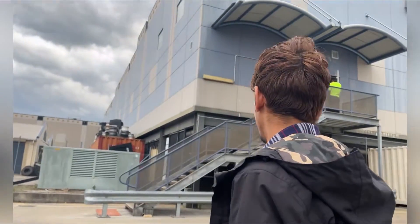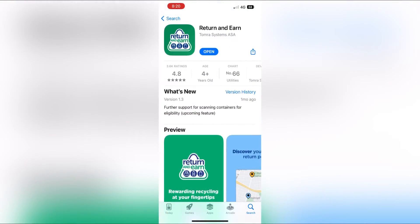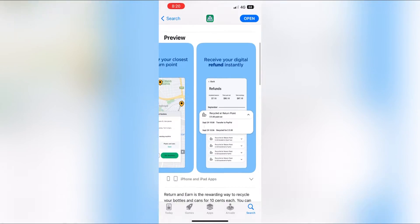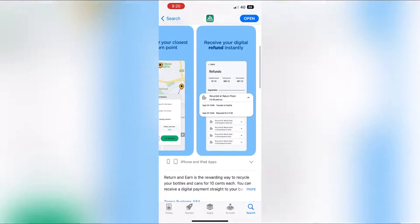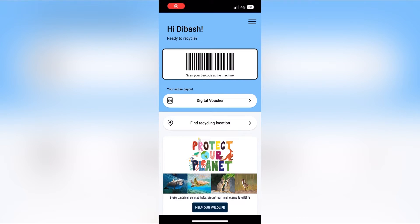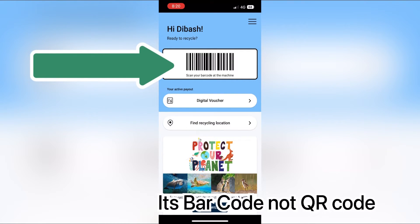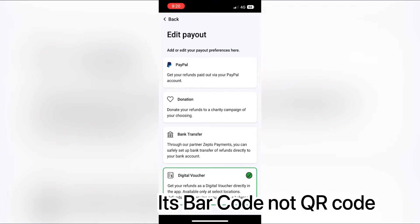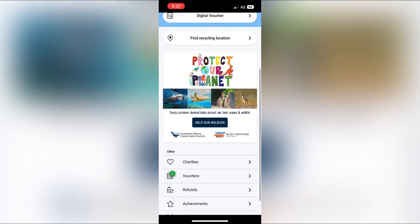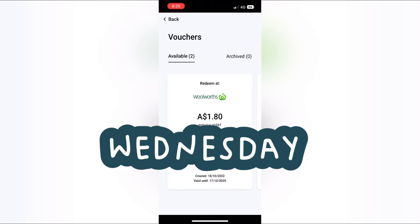The Return and Earn app can easily be found on the App Store — just download it. This is a preview of the app so you know which one to download. When you open it, you see the QR code which you scan at the machine first. You can choose how to receive payment. We chose the digital voucher — when you scroll down there is the voucher section, and we got vouchers worth $1.80 and $1.50, which can be used at Woolworths.